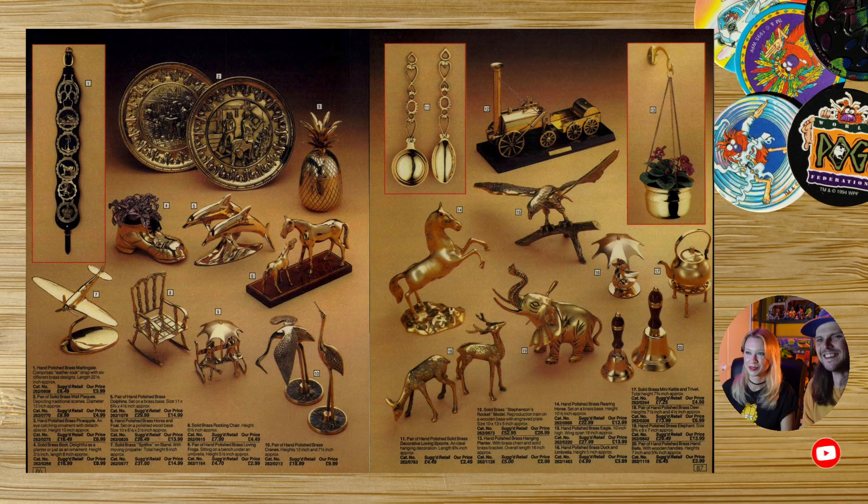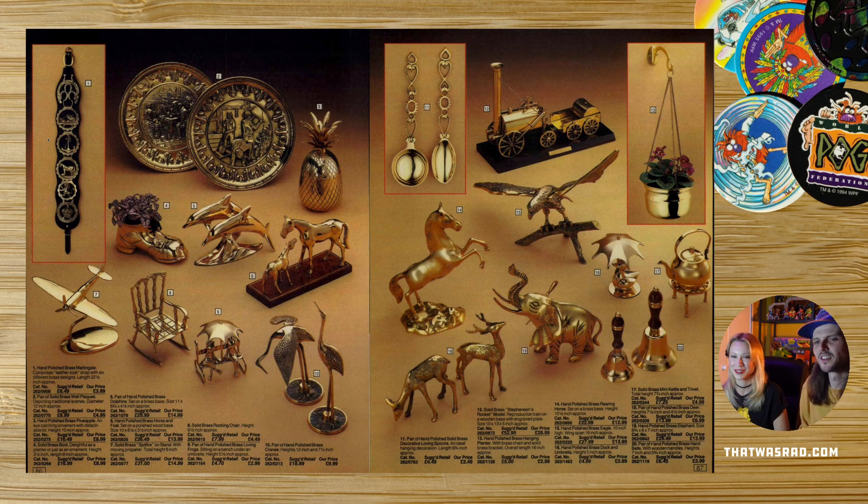Horse brasses — they need to bring horse brasses back. My nan probably still has horse brasses in her living room. My grandad was really into horses and horse racing. They were everywhere — they're still a staple of the British pub I think. There's not a proper British pub unless it has horse brasses. I always wondered where people bought them from. Apparently Argos. I'm sure they had a proper horse brass store.